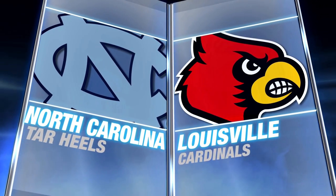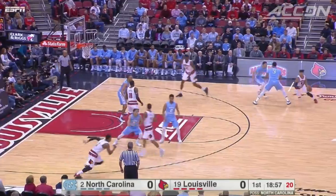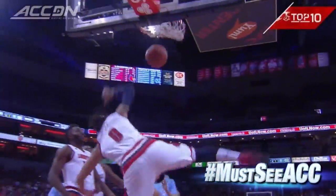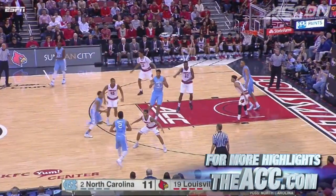The top two teams in the ACC: number two North Carolina visiting number 19 Louisville. Roy Williams' Tar Heels have won 12 in a row, but Damian Lee sets the tone right away. The first bucket of the game is must-see ACC, and it was so huge for Lee because he was held scoreless in the entire first half over the weekend against Virginia.